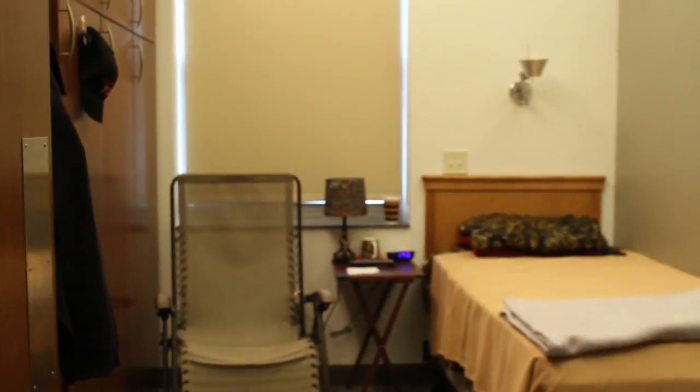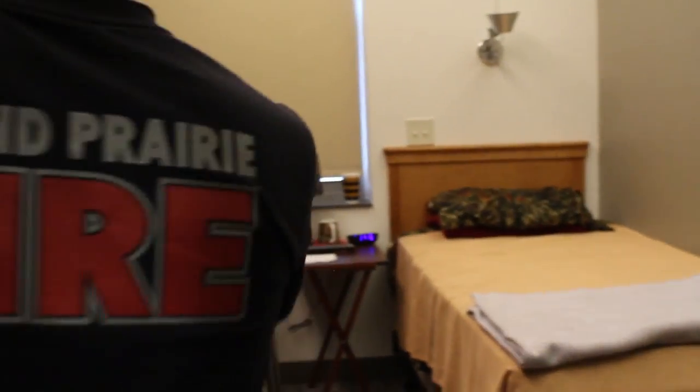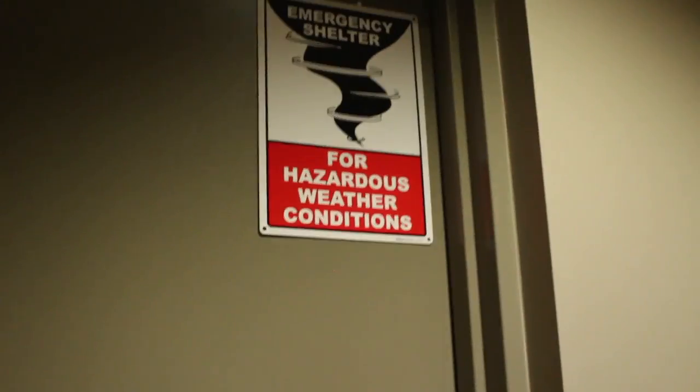This is a firefighter bedroom setup — a little smaller than the captain's. There's a bed and remember we've got three lockers: A, B, and C. The bedding's up top and then all the uniforms are here.